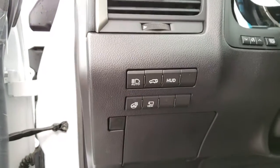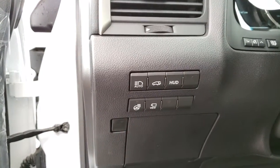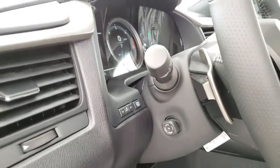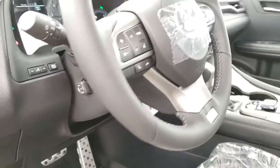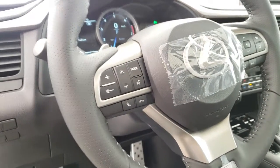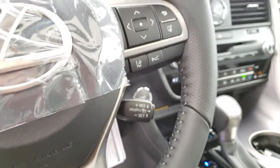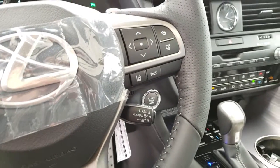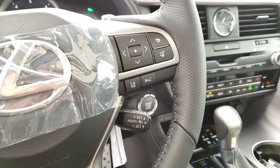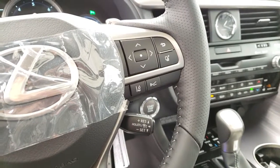Heated steering wheel, panoramic view monitor, power tilt and telescopic steering wheel, hands-free controls, lane keep assist with steering assist, and dynamic radar cruise control with pre-collision system.